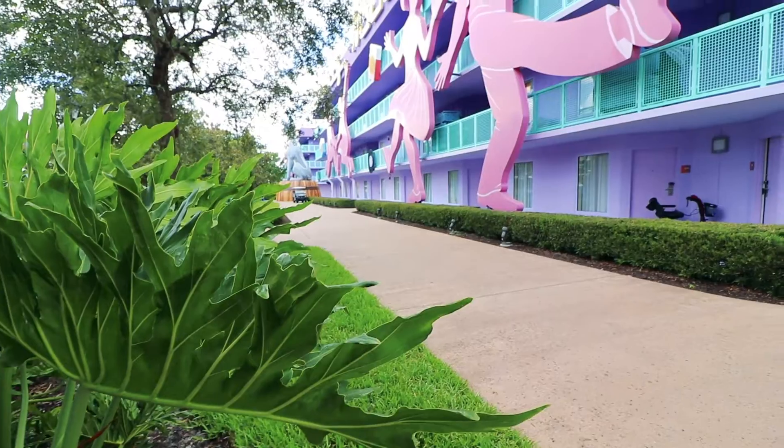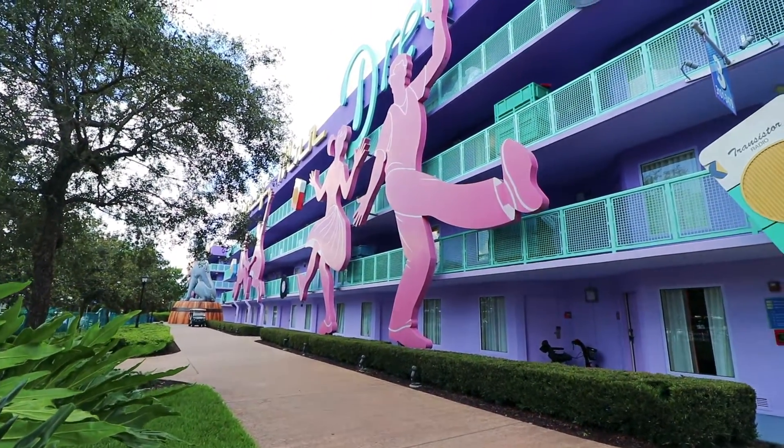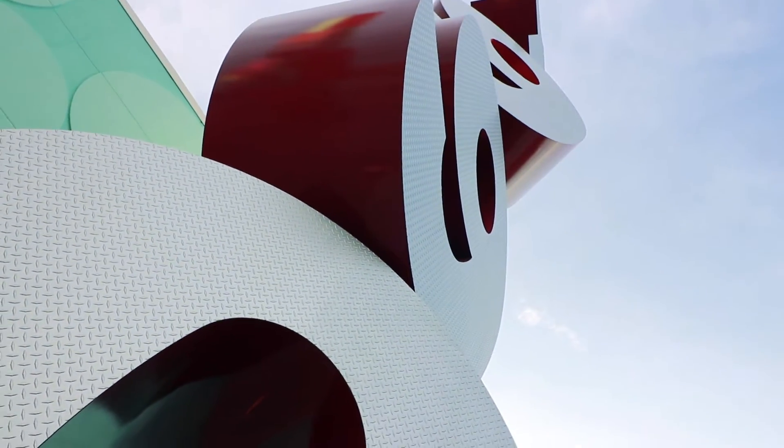We are in the 50s section, which I'm so excited about because Sandra went to a sock hop recently. So this is gonna be a lot of fun. Look, you see? Everything here is larger than life - everything is humongous at Disney's Pop Century Resort. So much fun.